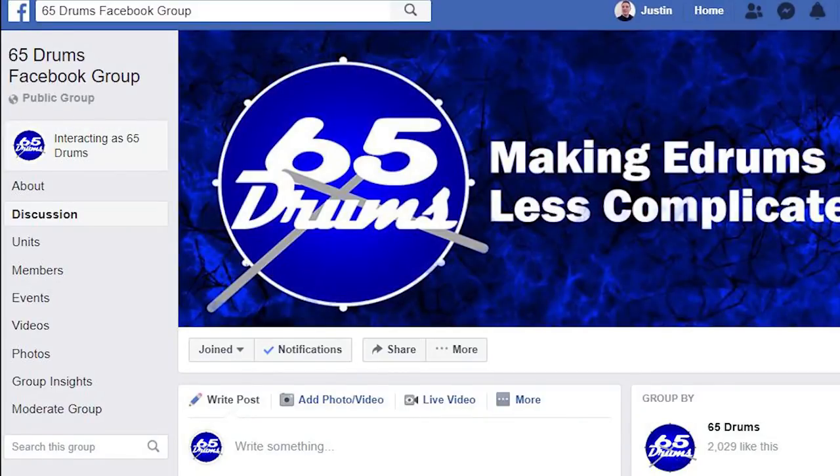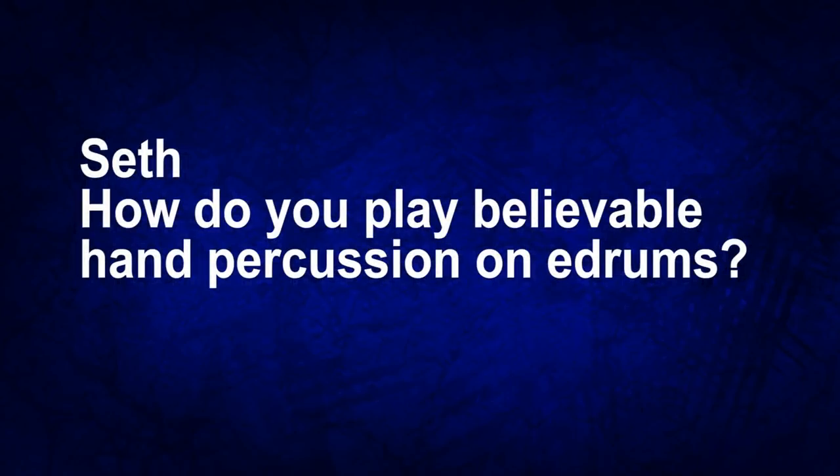Now as always I'm just a guy on YouTube that has opinions on electronic drums. I really want to know what you guys think too, so I've created a poll — go vote which one you would buy, the Yamaha or the Alesis. The next question comes from the 65 Drums Facebook group. It's a really cool group, not that old but it's got about 2,000 members — people posting drum covers, asking questions about electronic drums, selling their stuff, or giving advice they've recently learned. The question from Seth was: how do you play believable hand percussion on electronic drums?